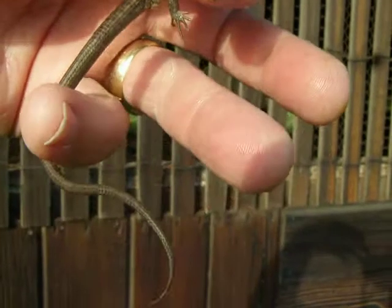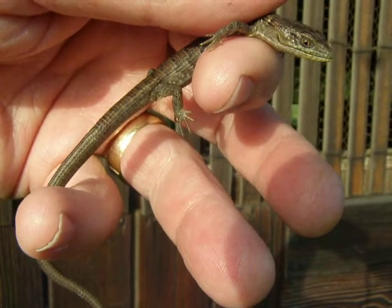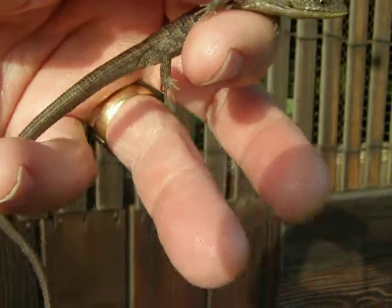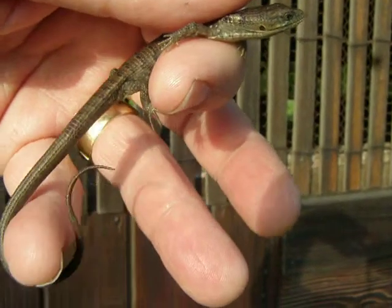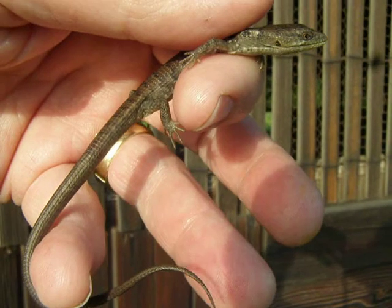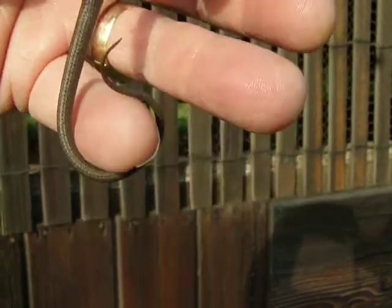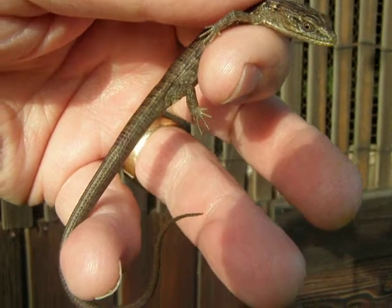As you notice, this guy has basically a prehensile tail. Also what's kind of unique about these guys is they have live birth, and this tail is disposable, or at least part of it.